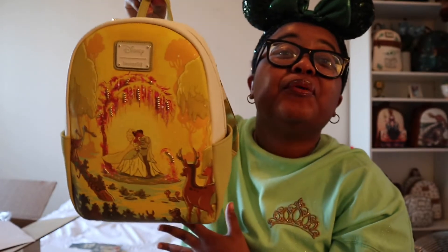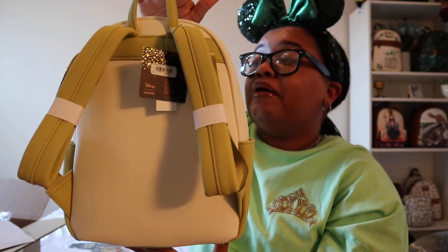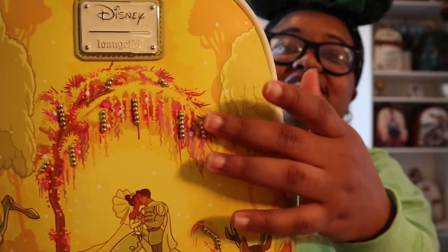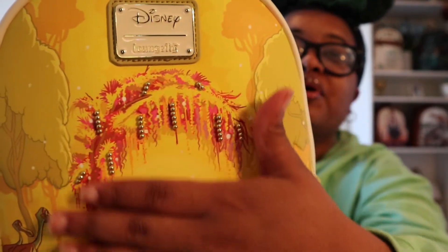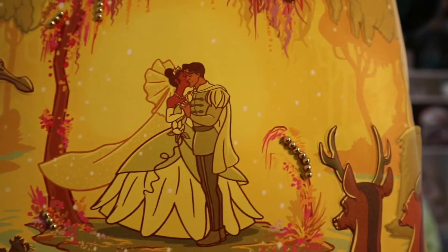It's so pretty and look, it has little pearls on it. Oh my god, I wish they would have done this backpack before the first two, because the first two in my opinion are not it.